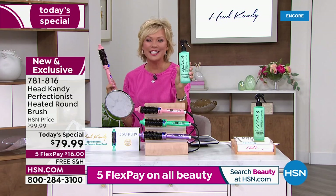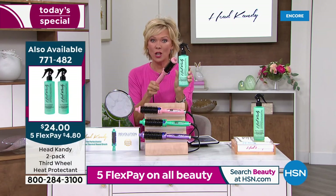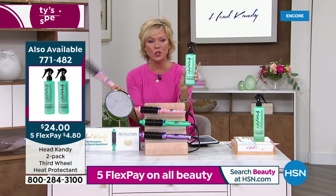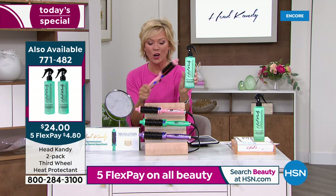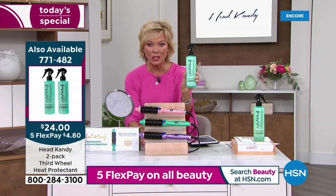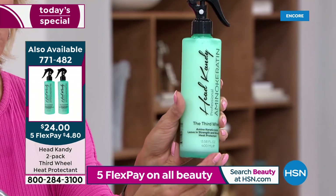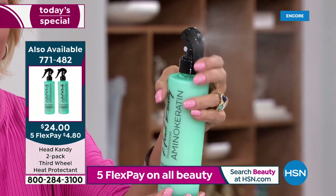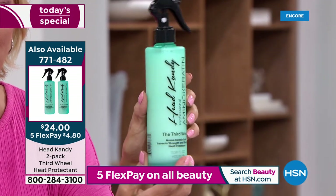This is a product that we've taken $10 off the Duo for today, because when you're getting a tool — when you're using any tool — you want to do something to protect your hair. This is available at only $24 today for the Duo. It's not one full size, it's two. Tell us about the Third Wheel because I know this has got an obsession of its own.